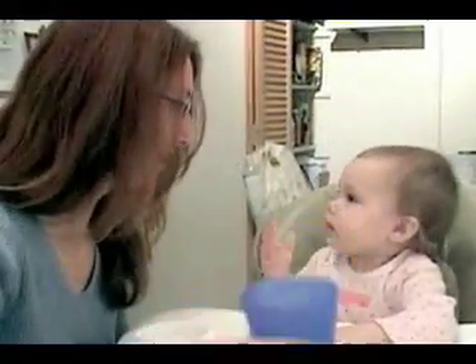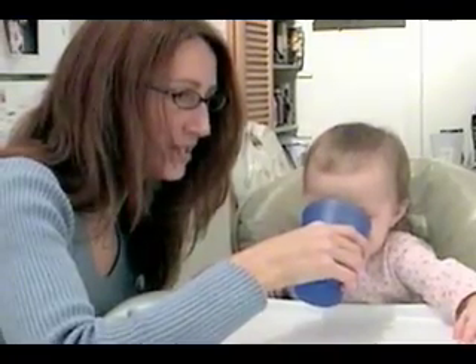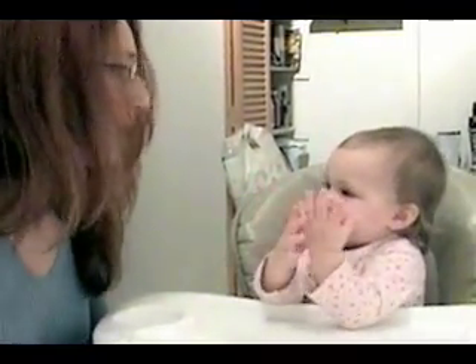And what's the sign for kiwi? Kiwi — see how she's trying to finger spell it? You want more water? And Freese, what's the sign for book? Book. That's right.